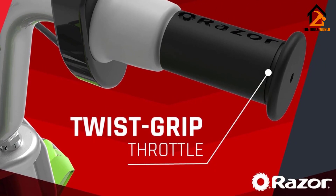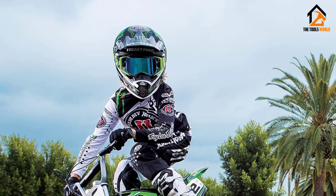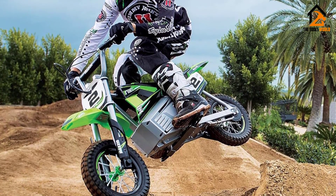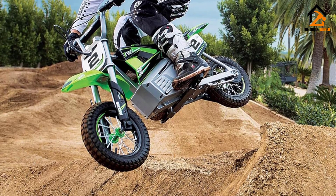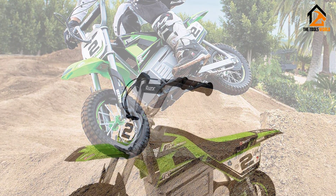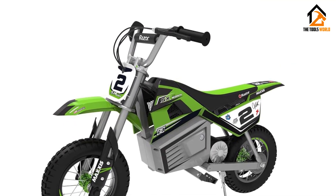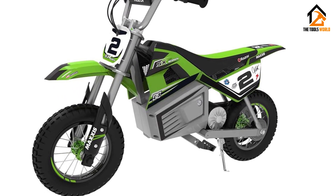Parents will be happy to know that the vehicle is sturdily built and comfortable to ride on even surfaces. What it doesn't handle as well, though, is off-road terrain. It doesn't come with an off-road suspension, so you will find that it doesn't perform very well on bumpy terrain. Riders who want to enjoy off-road mini biking should check out the Razer MX 650.